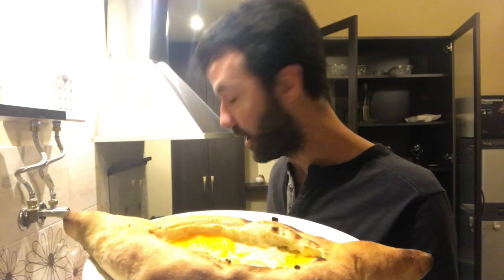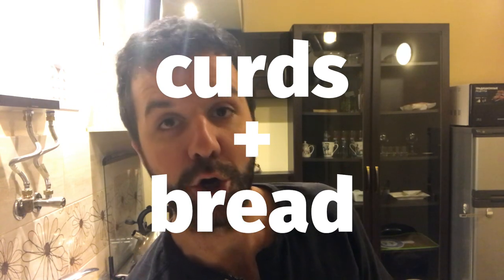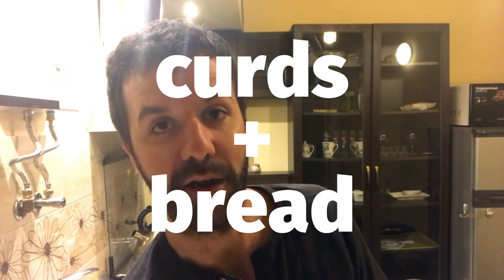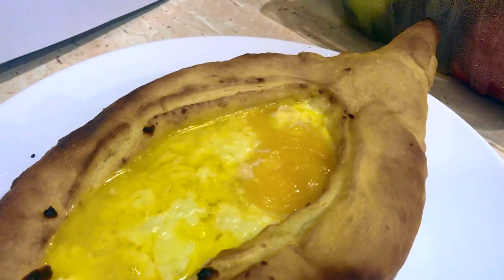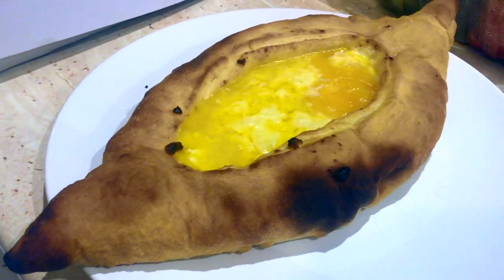I'm gonna use a little trick I learned to reheat things in the microwave with a big cup of water, so the bread doesn't go all mushy. While that's heating up, let me tell you the meaning of the word khachapuri: khacha means curds and puri means bread. So the word essentially means bread of the curds. Of course you wouldn't want to eat this all the time because it's like a cholesterol bomb — you don't want to be having a heart attack.